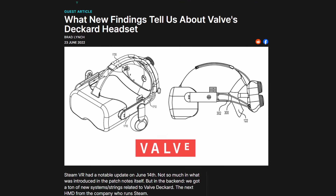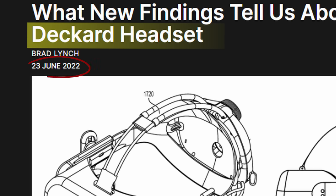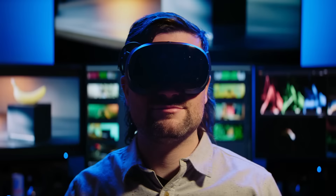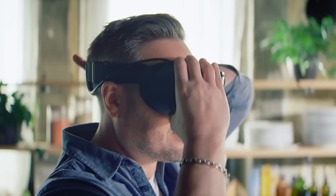It's actually here! I've been following the rumors and leaks of the Valve Deckard, aka the Steam Frame, for years, and to be honest, I was starting to wonder if it was even true. But our prayers have been answered, because Valve has recently announced the Steam Frame. And for the first time in years, we might be looking at a device that genuinely shifts the direction of VR.